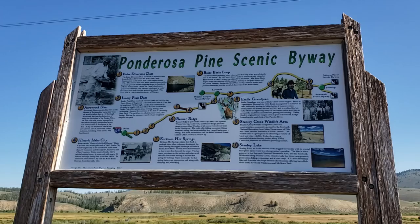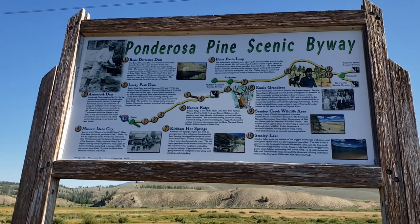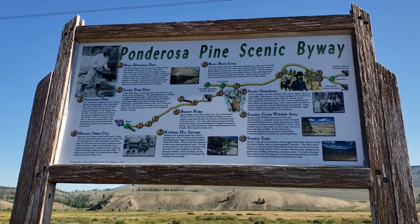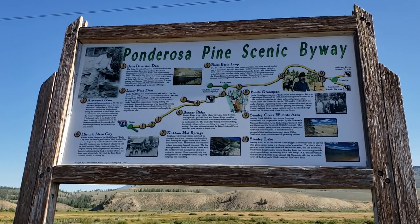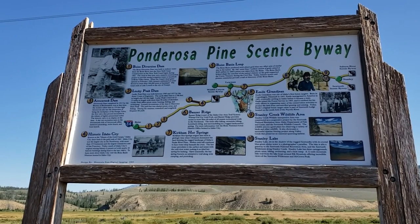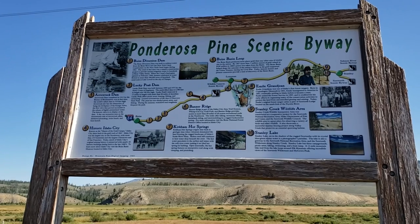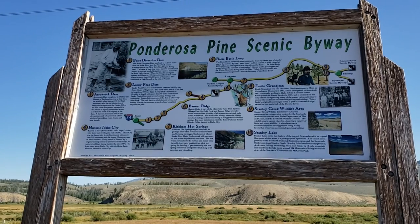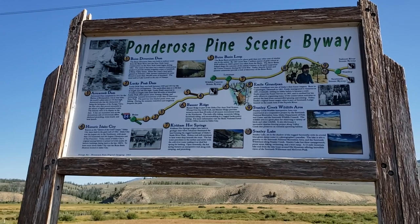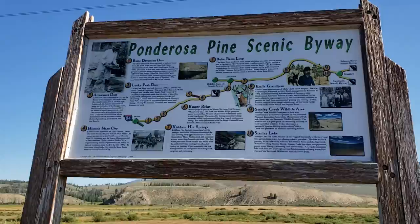The one thing I'm looking forward to is number seven: Kirkham Hot Springs. Its origins date back in geologic time when volcanoes dominated the land, forming a rugged landscape of Idaho's Snake River Plain. Molten rock still continues to heat water deep beneath the crust. Open seasonally, the hot spring features an interpretive trail along with camping and picnicking. So let's go for a drive down the Ponderosa Pine Scenic Byway.